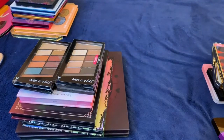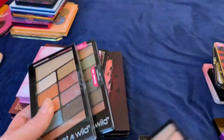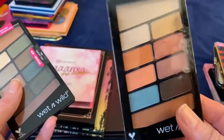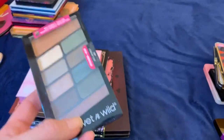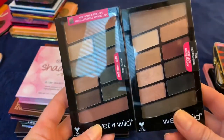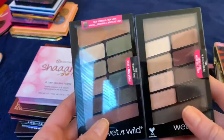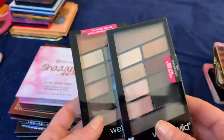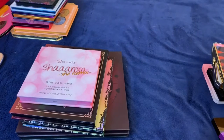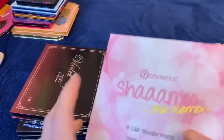These Wet n Wild palettes — I think I'm going to get rid of all of them. This one is a Modern Renaissance dupe — I don't need that. I don't really like the color story on the others either. I held onto them thinking I should keep some drugstore palettes or travel palettes, but how many travel palettes do I really need? I don't need to keep palettes around just to say I have some drugstore options.